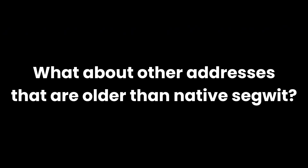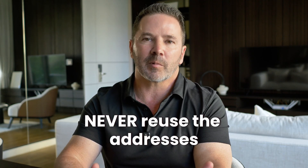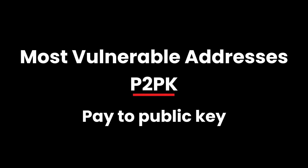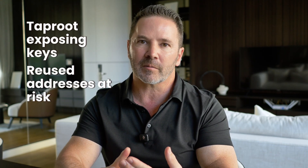What about older address types? Legacy addresses starting with the number 1, and P2SH addresses starting with the number 3, work similarly to native SegWit — they're protected until you spend, and vulnerable after that. Never reuse these addresses. The most vulnerable addresses are P2PK — pay-to-public-key addresses from Bitcoin's early days. Satoshi's original wallet of approximately 1 million Bitcoin sits there using these addresses with public keys permanently exposed. These 1 million coins are at maximum risk and raise difficult questions about what Bitcoin should do if and when quantum computers become a real threat.